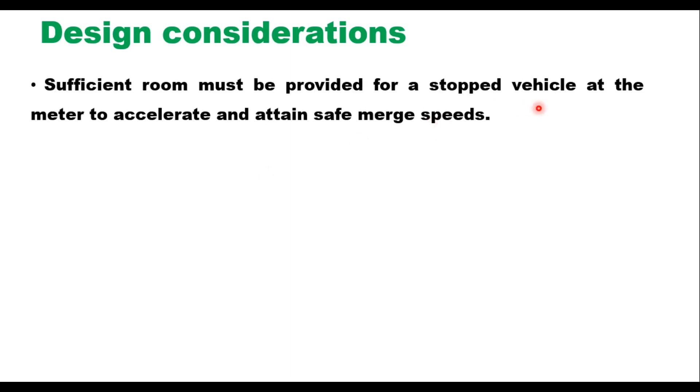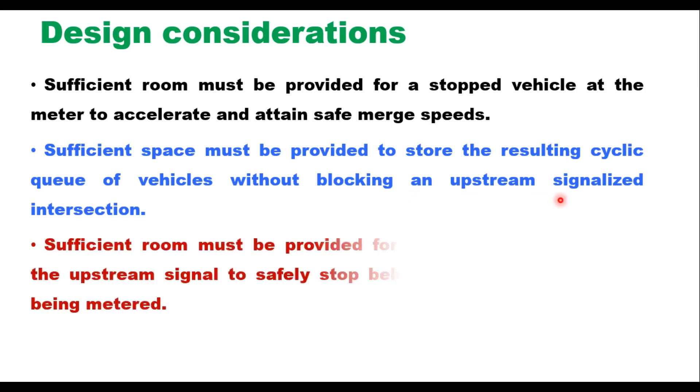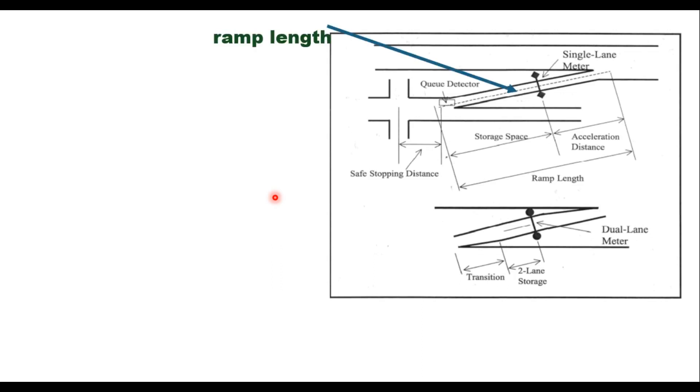Next are design considerations. Installation of a ramp meter to achieve desired objectives requires sufficient room at the entrance ramp. Three spaces are considered: first, sufficient room for a stopped vehicle at the meter to accelerate and attain safe merge speed; second, sufficient space to store the resulting cyclic queue without blocking an upstream signalized intersection; and third, sufficient room for vehicles discharged from the upstream signal to safely stop behind the metered queue. The queue detector controls the maximum queue length in real time, so the distance between the meter and the queue detector defines the storage space.